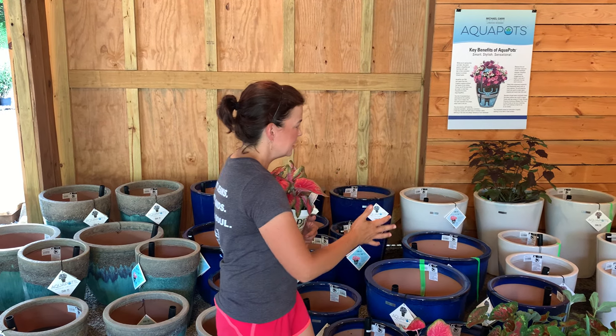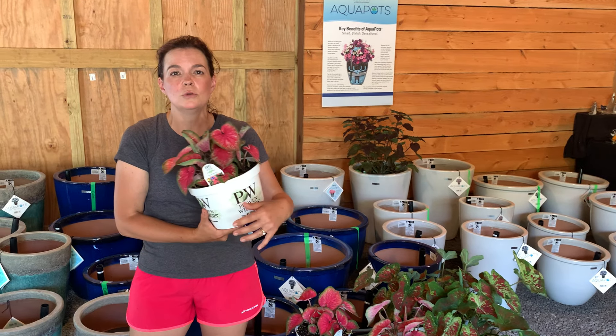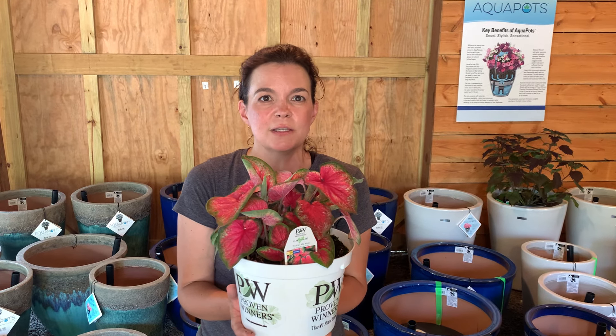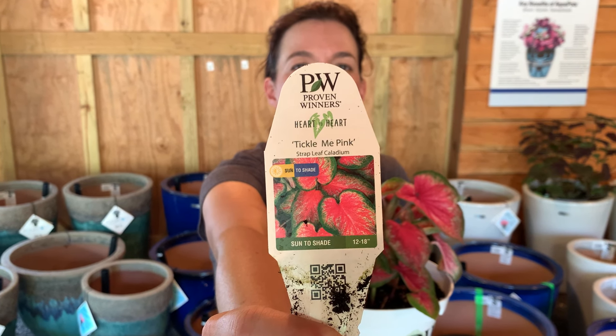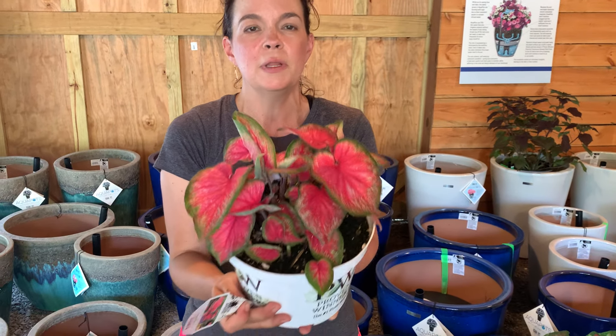This is the real deal here at the nursery. We have got beautiful Proven Winners caladiums. This one is Tickle Me Pink — how can I forget that name? Tickle Me Pink is just an absolutely beautiful foliage plant.